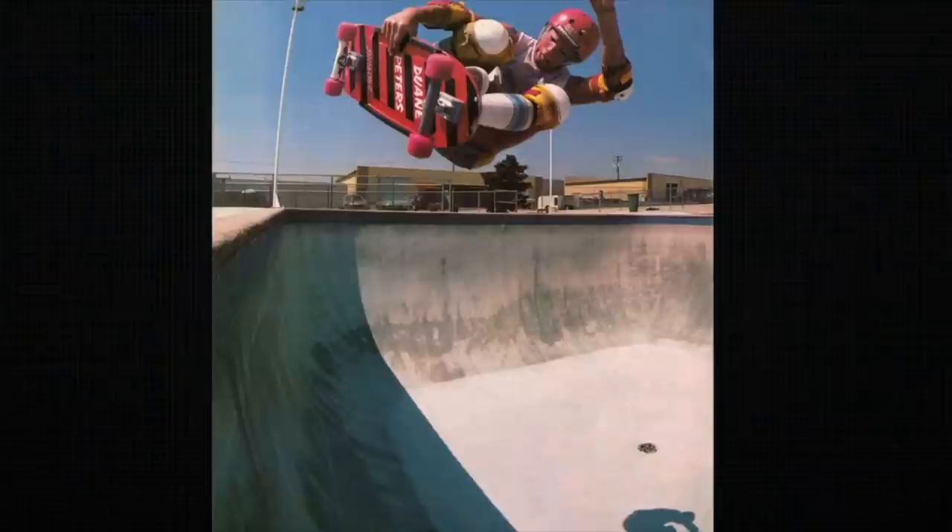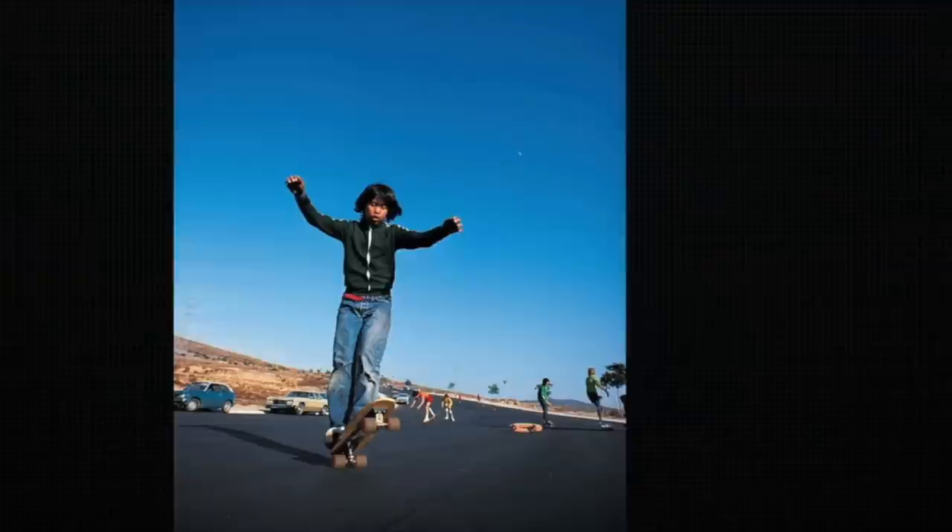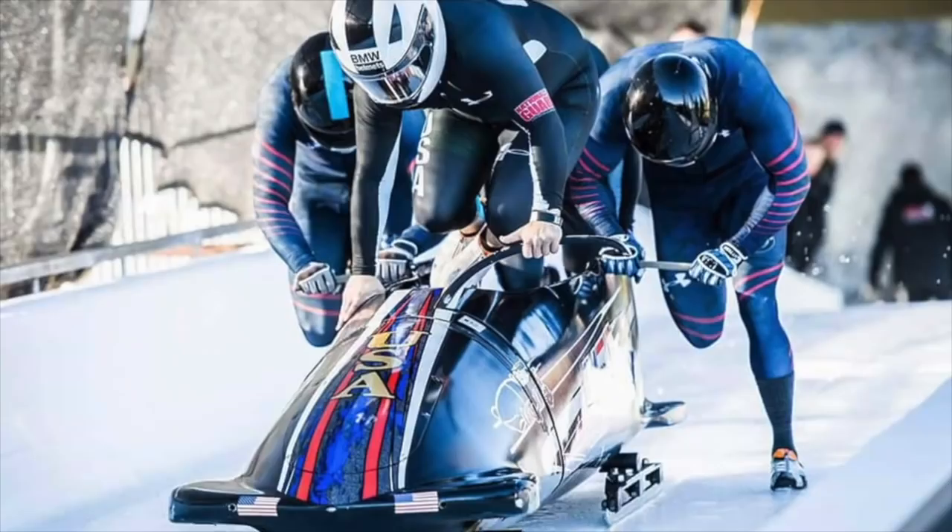By the mid-80s, their team exploded and they added names like Dwayne Peters, Tony Alba, Steve Rocco, Christian Hosoi, Jay Adams, Steve Caballero, Lance Mountain, Tommy Guerrero, Steve Stedham, Rodney Mullen, Doug Saladino, and many more. They also had riders of many disciplines — downhill, slalom, bowl, freestyle — they had it all.